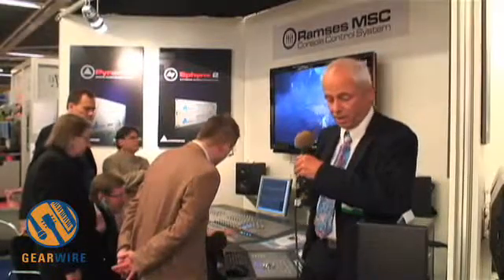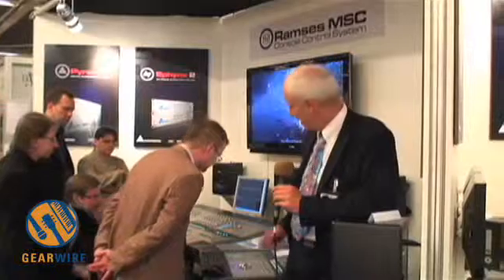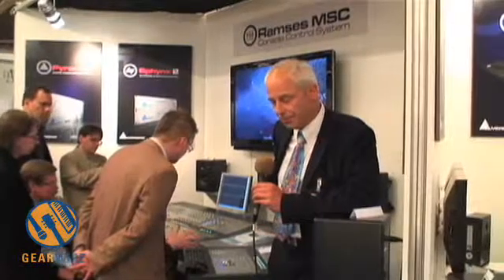A major new introduction we're doing in Europe this year is the Ramses integrated console for the Pyramix workstation, which is targeted at broadcasters mainly, live applications, and theatres.